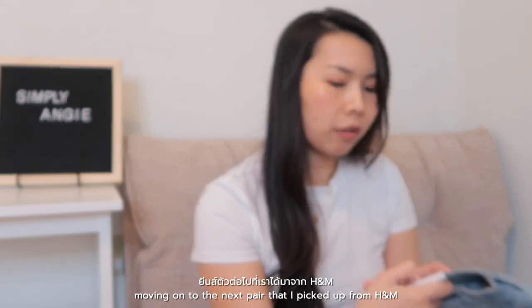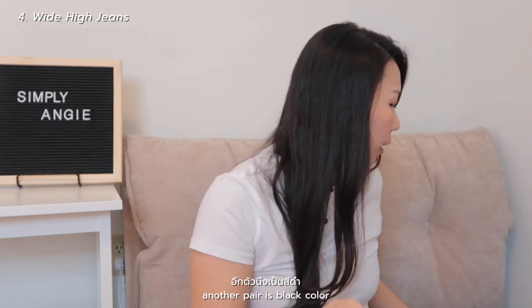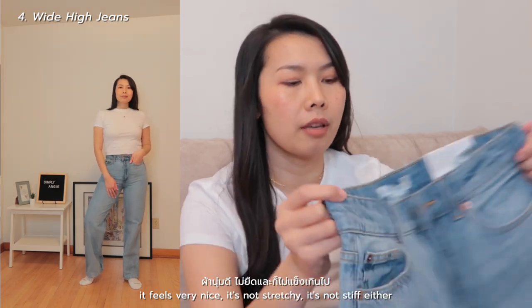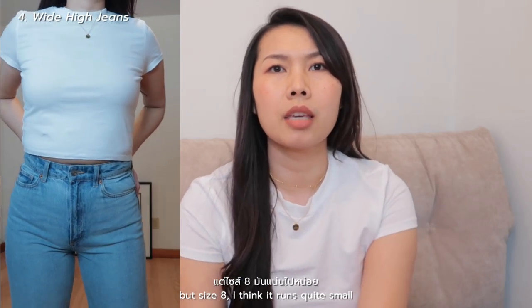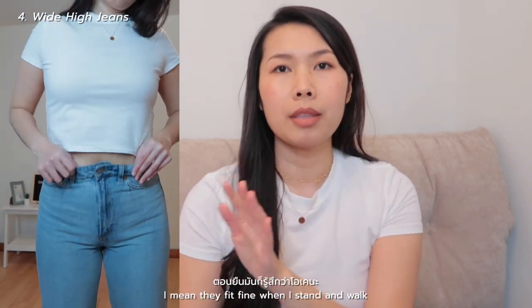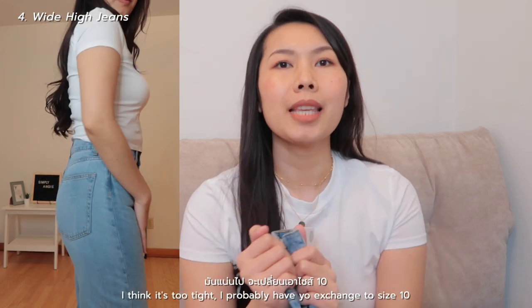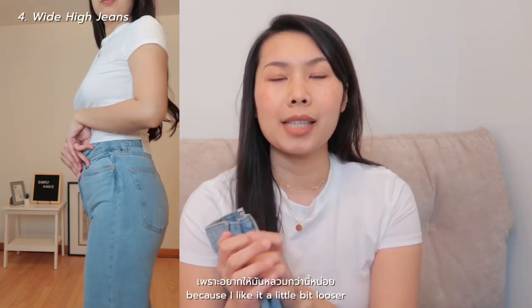Moving on to the next pair from H&M — it's wide-leg high jeans. I picked up two colors: light denim blue and black. Let's talk about the light blue first. It feels really nice — not stretchy, not stiff either. I love full length jeans and I think this one will be my favorite. But in size 8 it runs quite small — it's a little bit too tight on my waist and hips. They fit fine when I stand and walk but I'm not sure about sitting. I probably need to exchange to size 10.